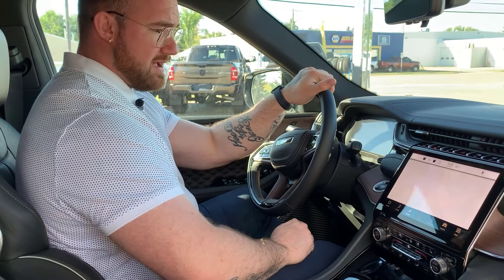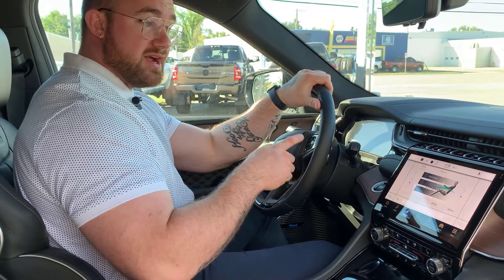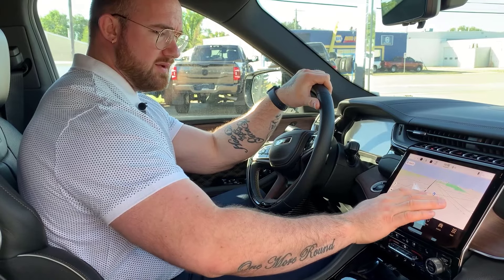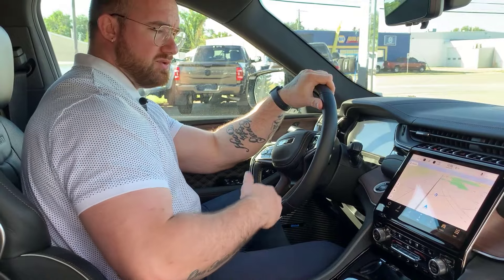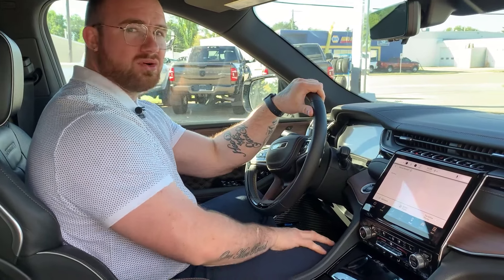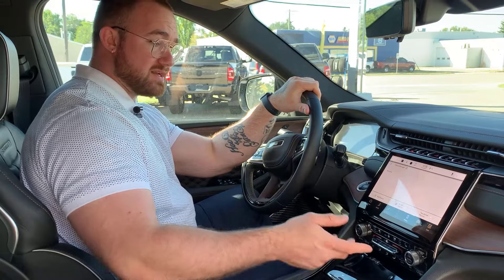Going over to the Comfort tab will give you all your climate options. It's also going to give you control of your vented seats for each side, your heated seats for each side, and your heated wheel. Nav is pretty straightforward — this is your navigation with an incredibly clear picture. It'll update you and let you know there's a gas station up ahead, and it'll also pick up all the sneaky photo radar cameras. The Phone tab is where you pair your device, connect your contacts, and set up ease of access.